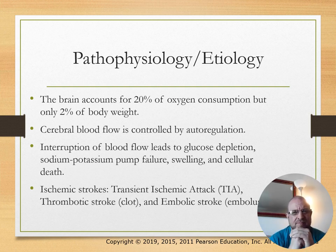Pathophysiology: the brain accounts for 20% of oxygen consumption but only 2% of body weight, so it needs a lot of oxygen. Cerebral blood flow is controlled by autoregulation. Interruption of blood flow leads to glucose depletion, sodium-potassium pump failure, swelling, and cellular death.